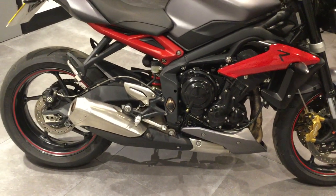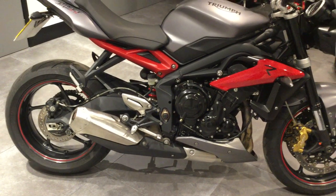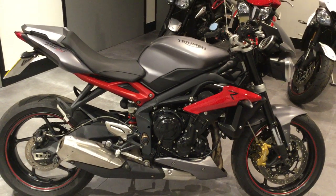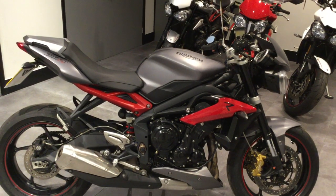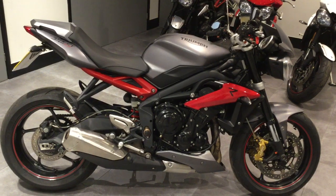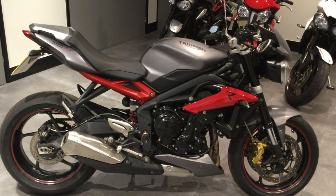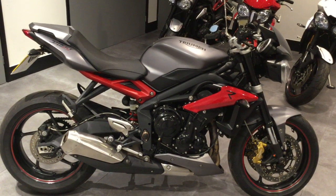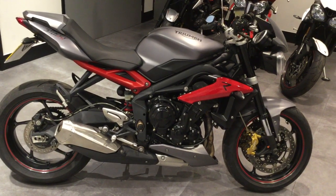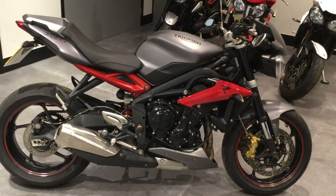This is the 675 Street Triple R version, which has rider modes and ABS as standard. If you want a cracking Street Triple R, please give us a ring at Blade Triumph Swindon on 01793 525 125, or click on the link on the website. Thanks guys.